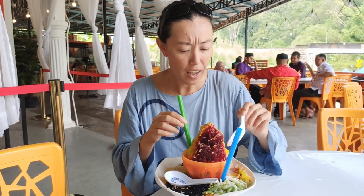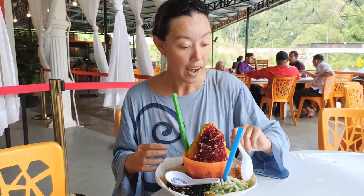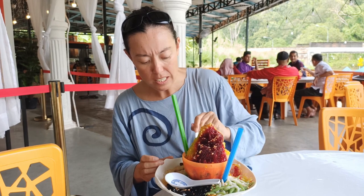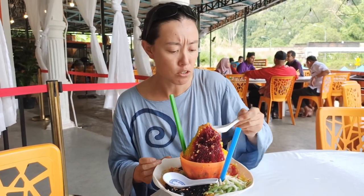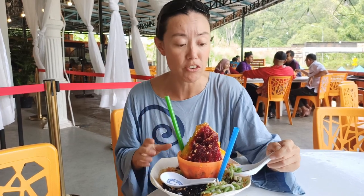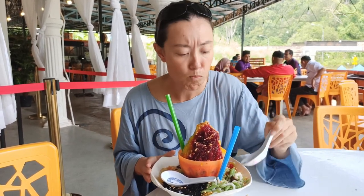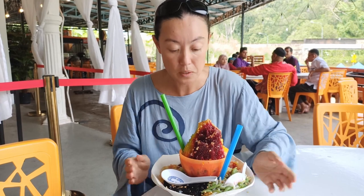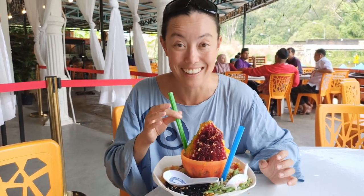If you like bubble tea it's kind of like that, in that there's all these little bits of jellies and stuff which gives a nice little texture. On a very hot day — and today is just really hot and really muggy — I have been dying for something to cool me down, and this is just the perfect treat. Let's try some corn and some beans. It's all just so delicious and I love the number of ingredients here. At 10 ringgit you really can't beat that value for something this size — it is literally as big as my head.